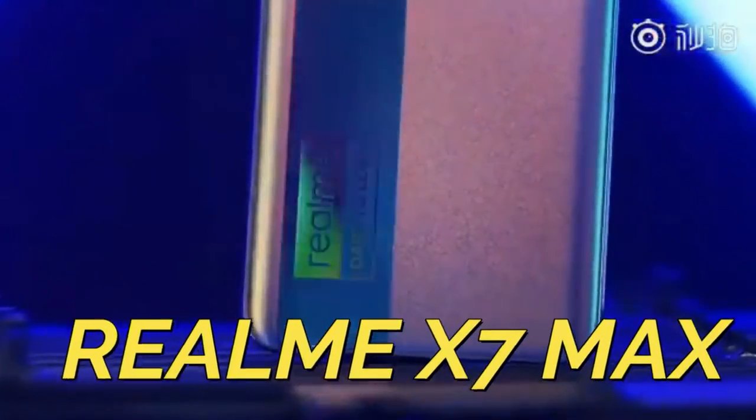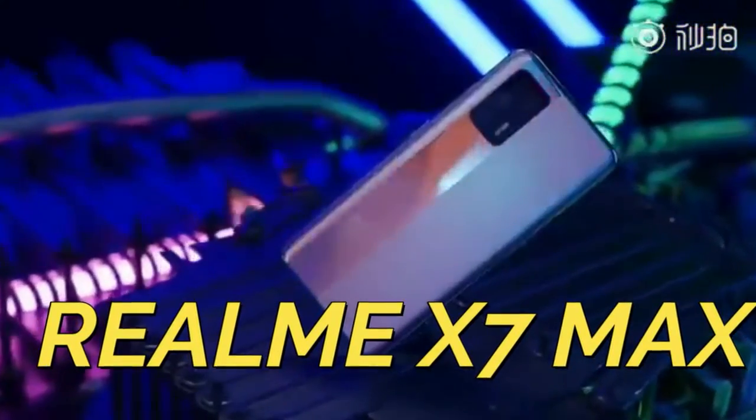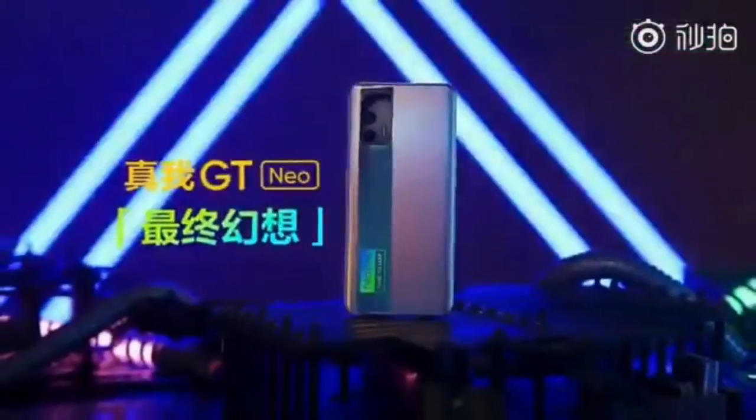Hey guys, welcome back to my channel. In this video, let's talk about the Realme X7 Max smartphone. This Realme X7 Max is almost similar to the Realme GT New York smartphone, which is already launched in the China region.